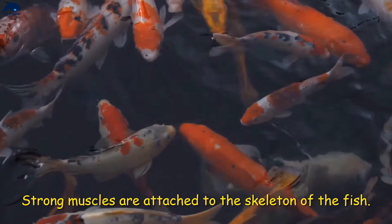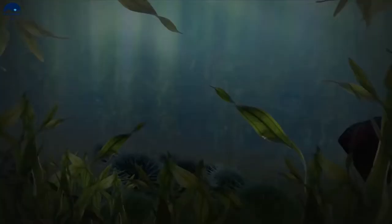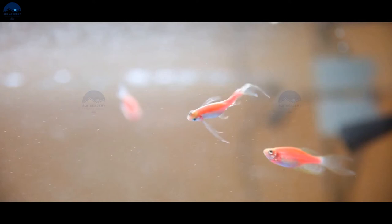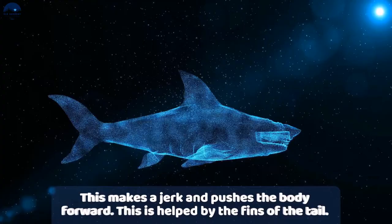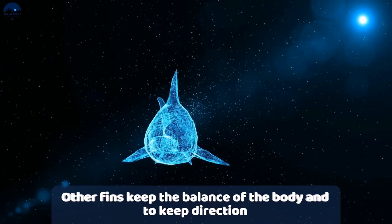The backbone of a fish is flexible, and strong muscles are attached to the skeleton. While moving, the front part of the body of a fish curves to one side while the tail part curves to the opposite direction. Then in a quick motion, the front part moves to the other side and the tail part in the opposite direction. This quick movement creates a jerk and propels the body forward. These movements are repeated in quick succession, pushing the fish forward. The fins at the tail of the fish assist in this motion.